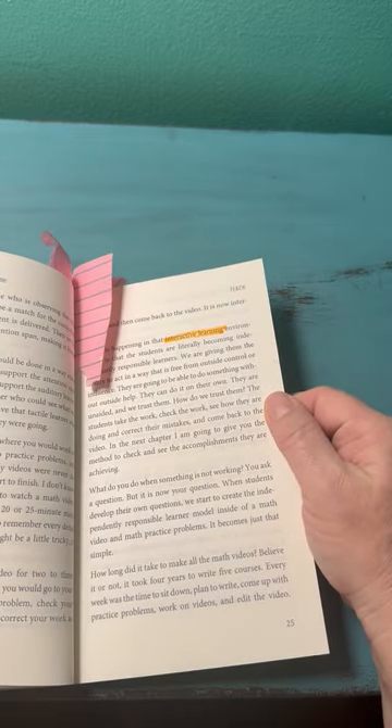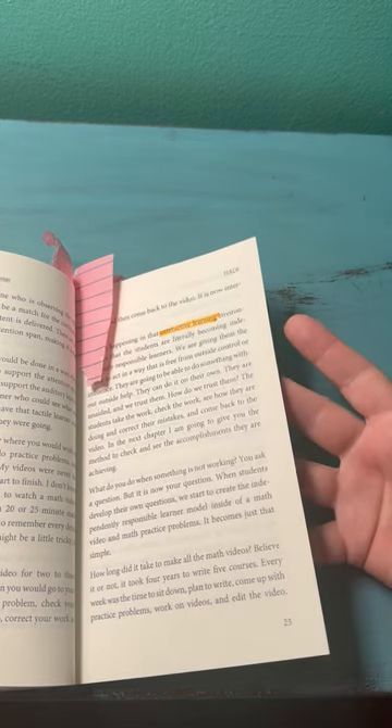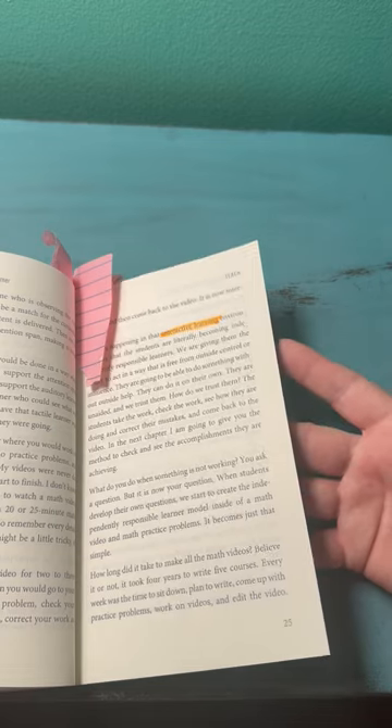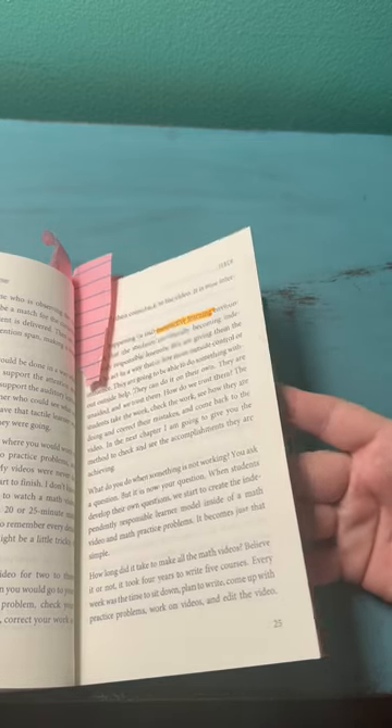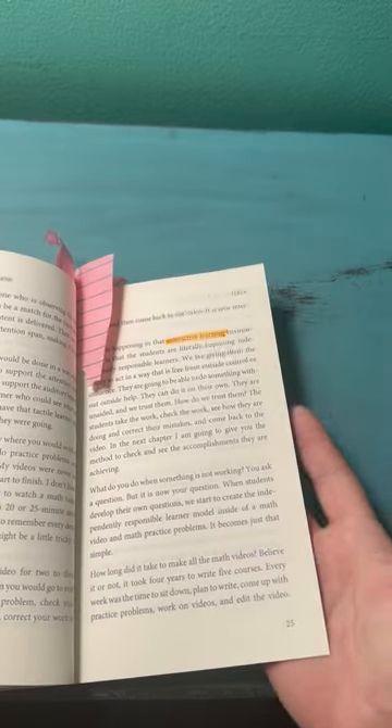If you're thinking outside the box to show a student how to make something interactive, they'll start thinking outside the box themselves — asking, 'What can I do to make this interactive so it helps me understand better?'